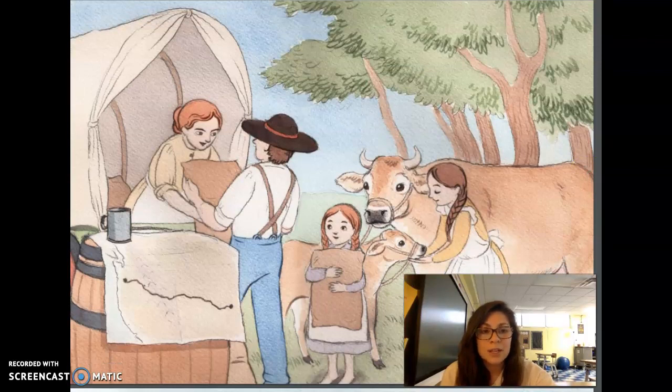They took clothes, blankets, soap, candles, furniture, pots and pans, china, and rifles. They even had to take barrels of water with them because they weren't sure where they might find clean water along the way. By the time everything was packed in the wagon, there wasn't a whole lot of room for much else.